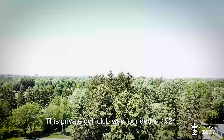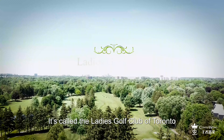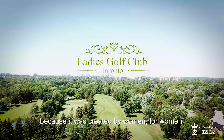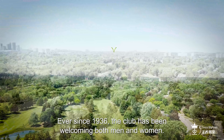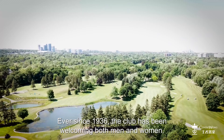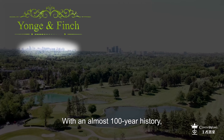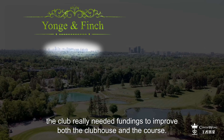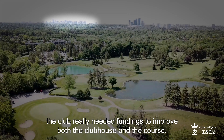This private golf club was founded in 1924. It is called the Ladies Golf Club of Toronto because it was created by women for women. Ever since 1936, the club has been welcoming both men and women. With an almost 100-year history, the club really needed funding to improve both the clubhouse and the course.